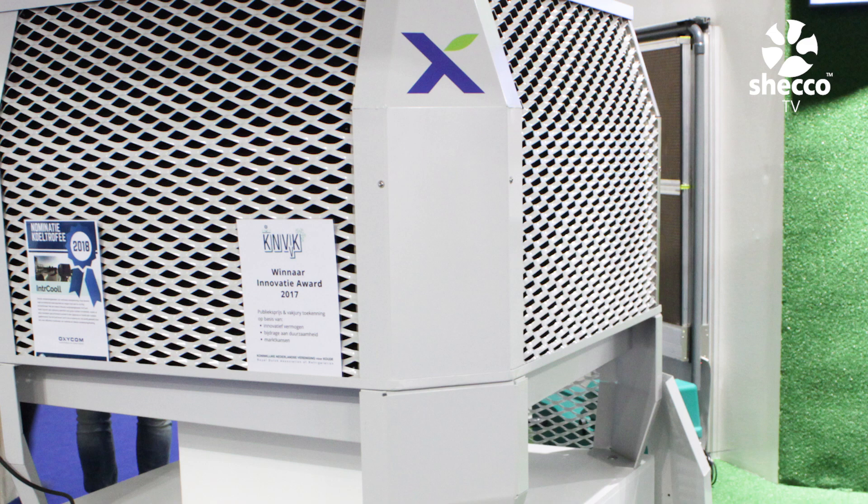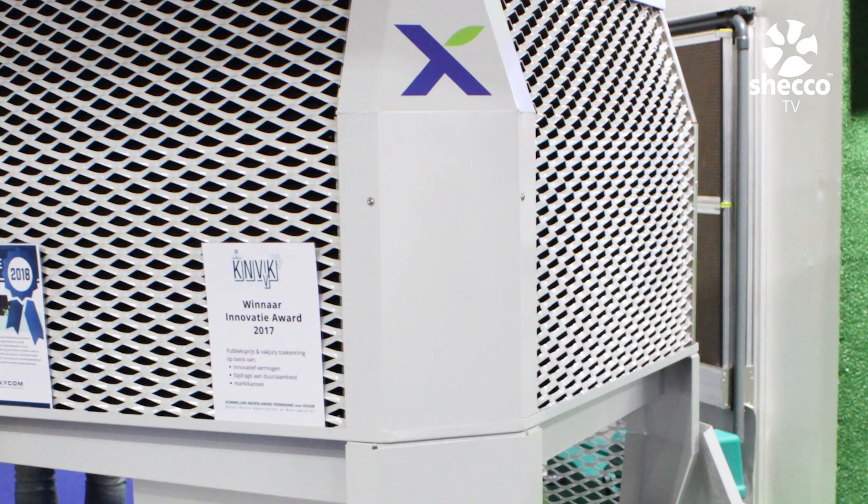We are proud to show it here, but even more proud that existing installations in Dubai, Jeddah, and Holland are proving we made the right choice. Most of the time we install them in industrial places — warehouses and production environments where lots of people work. Indoor air quality is very important; quality indoor air in a production environment delivers 5-10% more performance from your people and up to 30% less sickness, simply due to clean air.